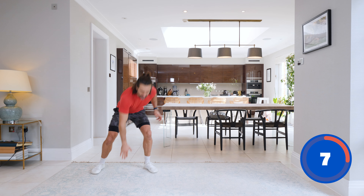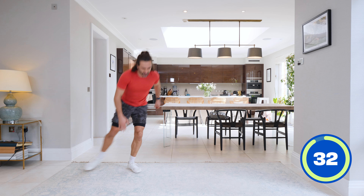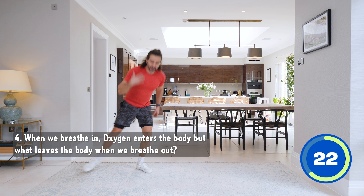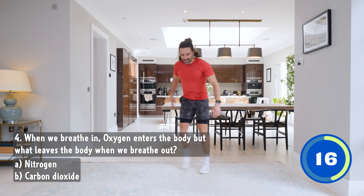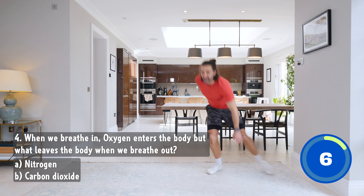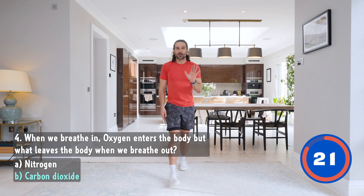We're going to shuffle along and touch the floor. Shuffle along, touch the floor. Let's go — move the body, shake it about left to right. Question number four: when we breathe, oxygen enters the body when we breathe in, but what leaves the body when we breathe out? We breathe in oxygen and we breathe out another gas — is it A, nitrogen, or B, carbon dioxide? In five seconds I'll tell you the answer. And relax. So we breathe in oxygen and we exhale carbon dioxide.